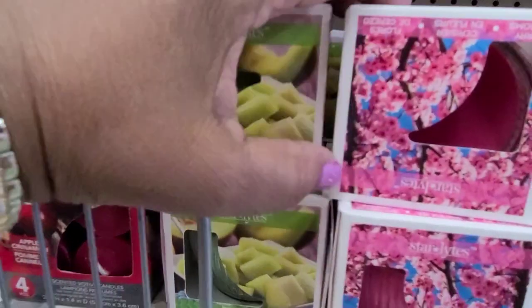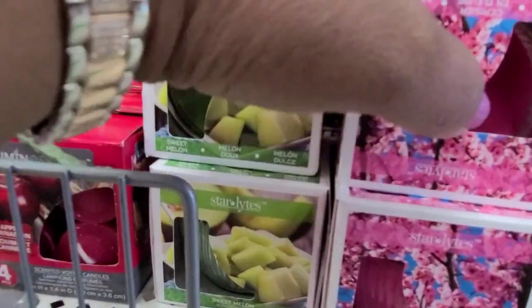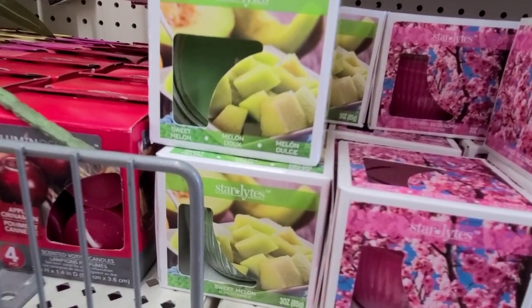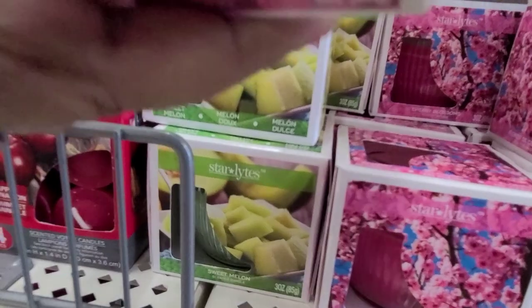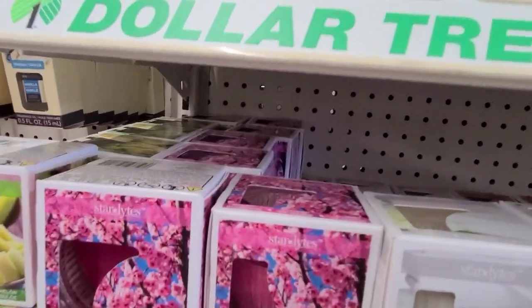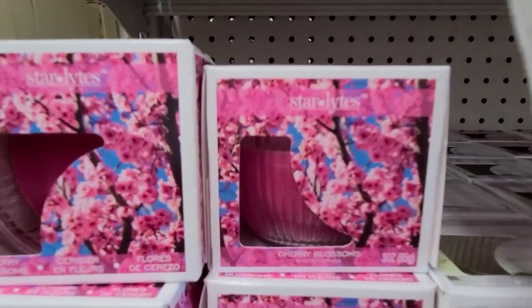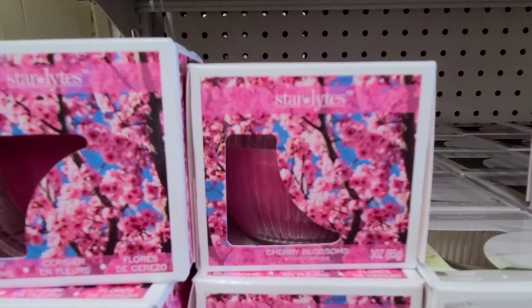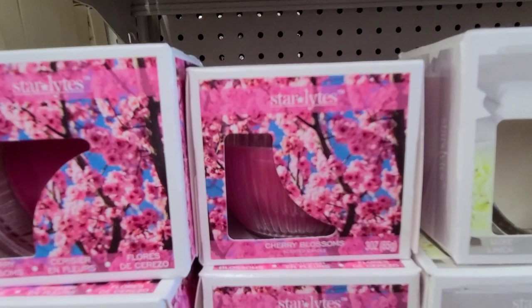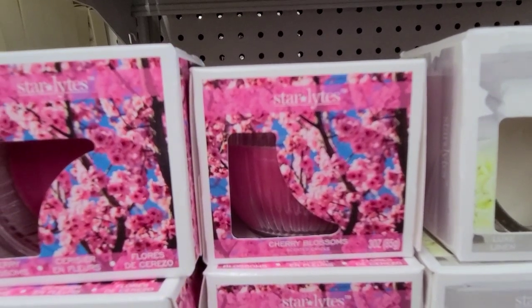Then we have this one which is cherry - absolutely beautiful. Then we got this one here, the white one which is called Luxe - what a beautiful name. And then this one is Island Escape.